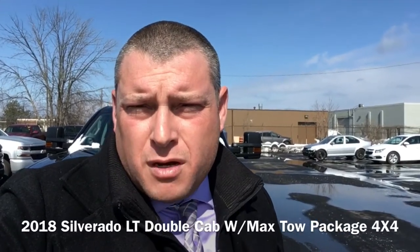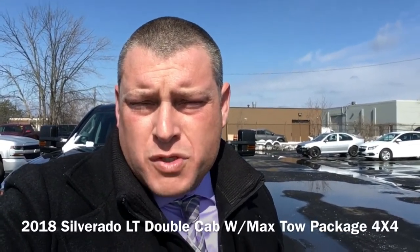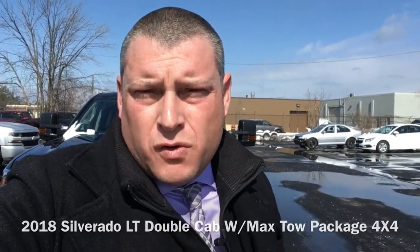Hey, it's Rob here, your Niagara Chevy Dude here at Brian Cullen Motors, 905-401-7368. The reason for this video is I want to show you a 2018 Silverado with a max tow package. It's awesome, and if you have no need for a 2500, then this is the truck you want to get into.